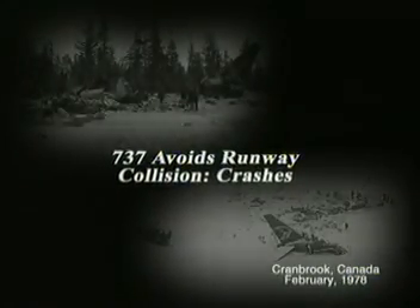Cranbrook, British Columbia, February 1978. A 737 attempts a late go-around to avoid a snowplow on the runway and crashes. 42 people die.